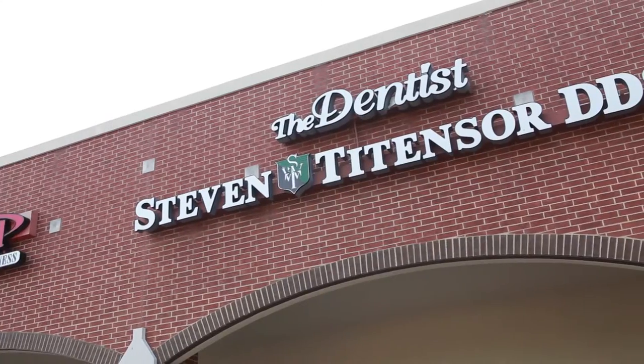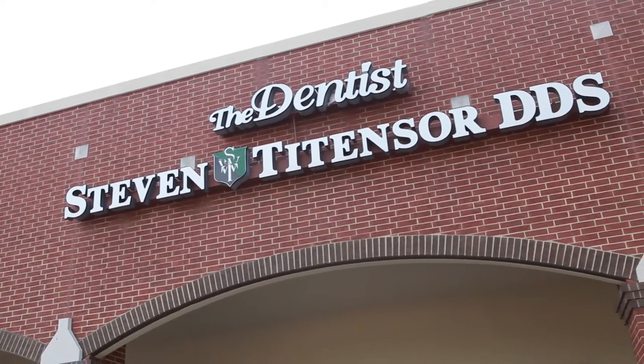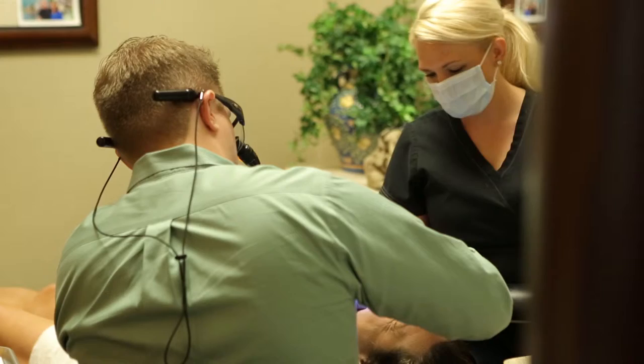Here at Titanster Dental, one thing that we love and that we offer to our patients is same-day crowns. Ever since I heard about this technology, it's just been something I've had a great passion about.